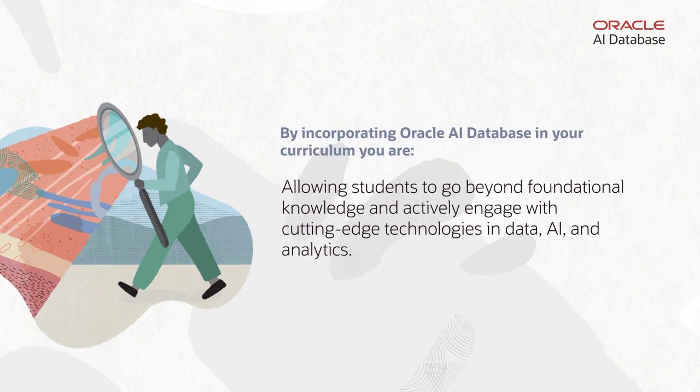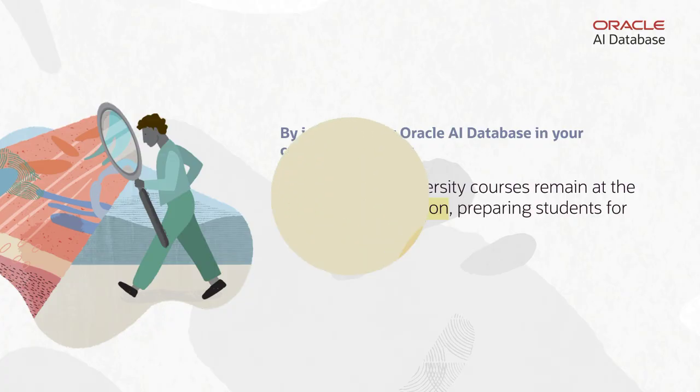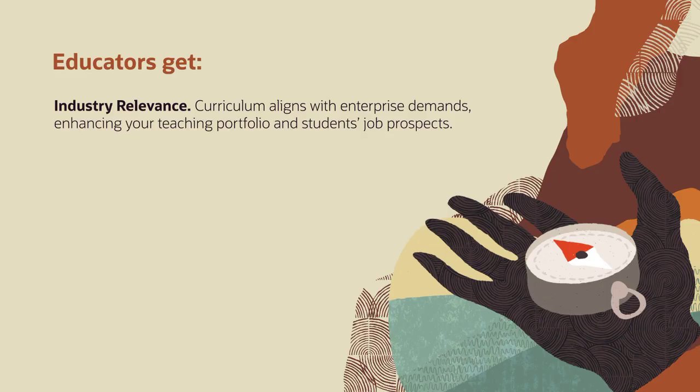Incorporating Oracle AI Database into your curriculum allows students to go beyond foundational knowledge and actively engage with cutting-edge technologies in data, AI, and analytics. This forward-thinking approach enables your university courses to remain at the forefront of education, preparing students for the talent pipeline. Educators get industry-relevant curriculum that matches enterprise demands, enhancing both your teaching portfolio and your students' job prospects.